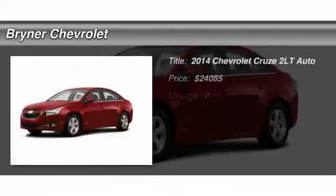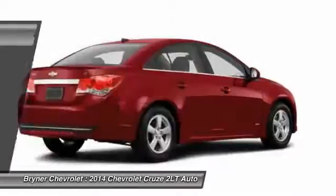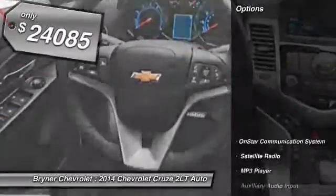The 2014 Chevy Cruze. The Cruze blueprint calls for more than you'd expect and is priced below $25,000. Here are some of this vehicle's great options.